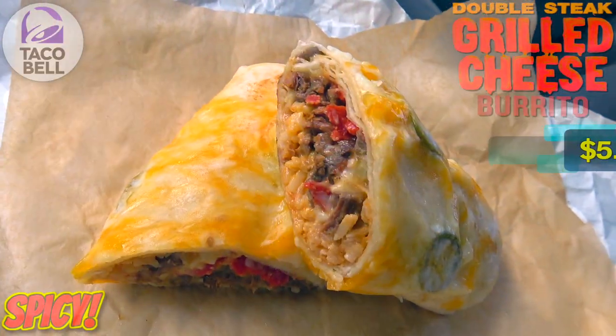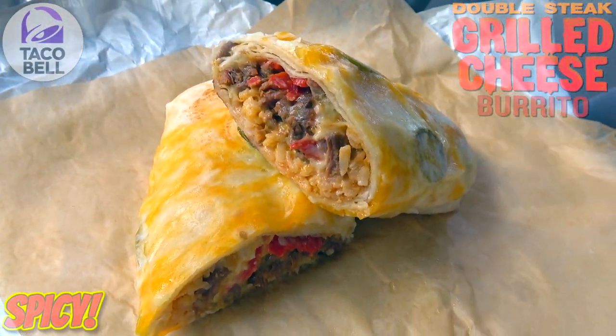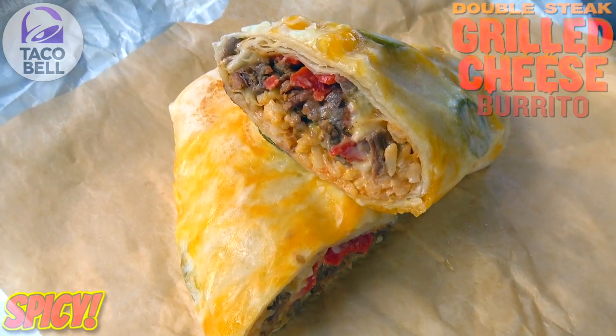So here we go with the returning grilled cheese burrito, and in this case it's the double steak variant. As you can tell by the very top of this one, we're going spicy with a few of those jalapenos thrown in for good measure.